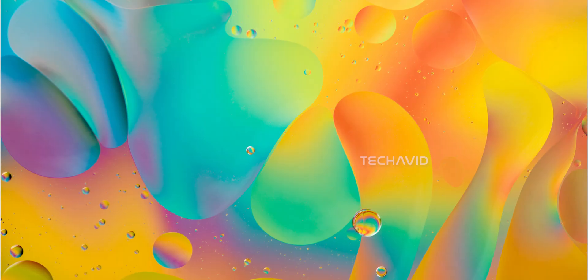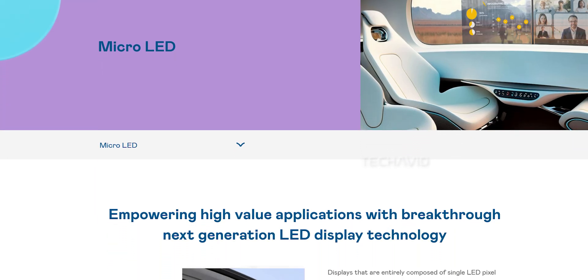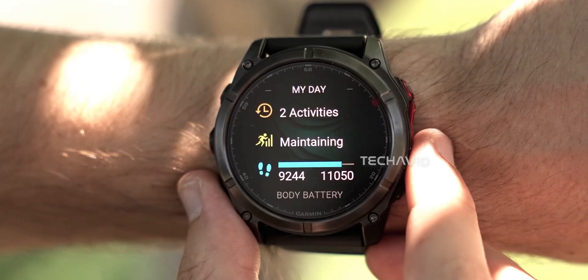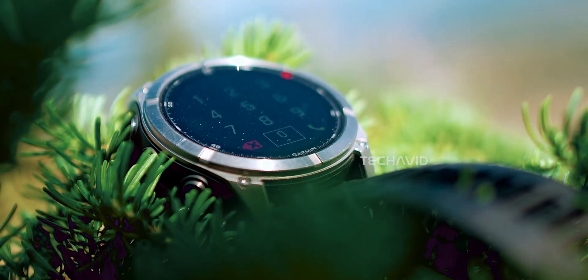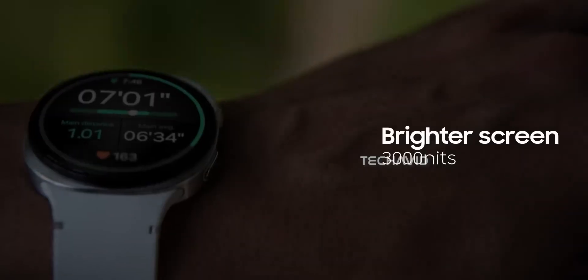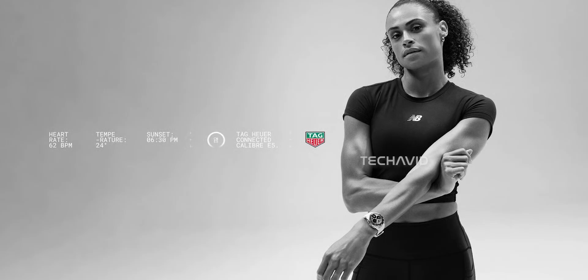The second upgrade is where things get really interesting: the display. Tag Heuer has reportedly been working with AU Optronics for years on a micro-LED screen, and it looks like the Caliber E5 might finally debut it. That would make it only the second smartwatch in the world to feature micro-LED technology, the first being the Garmin Fenix 8 Pro micro-LED. Garmin's micro-LED panel can hit around 4500 nits of brightness, compared to roughly 3000 nits on the best AMOLED screens right now.